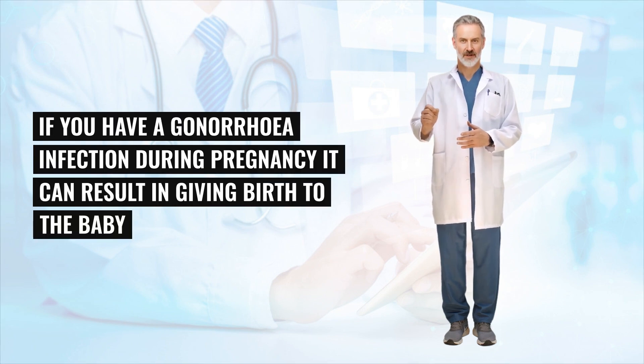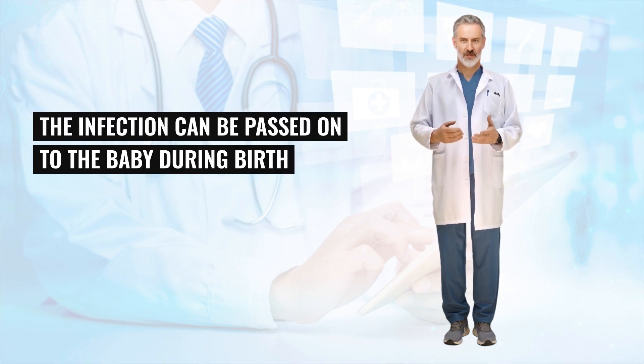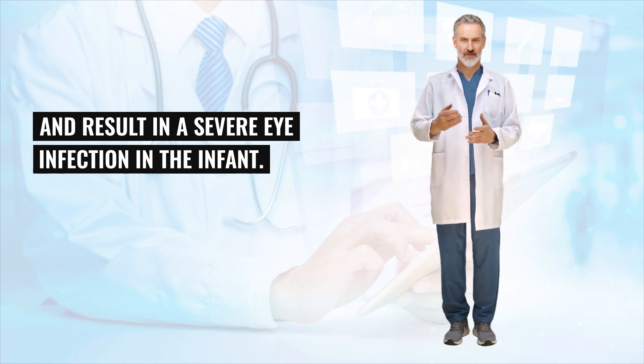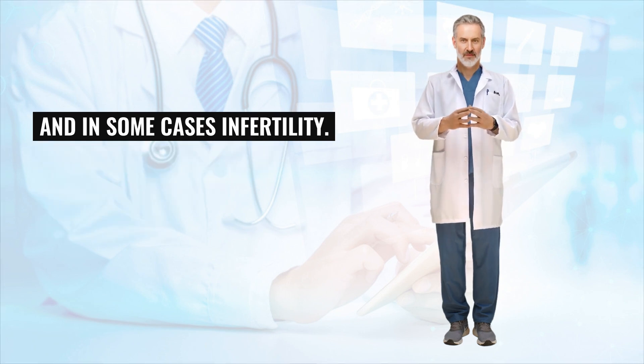If you have a gonorrhea infection during pregnancy, it can result in premature birth. In addition, the infection can be passed on to the baby during birth and result in a severe eye infection in the infant. The infection can also spread to the testicles, causing pain, swelling and inflammation, and in some cases infertility.